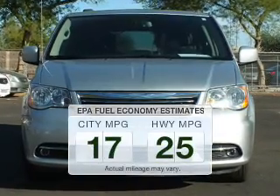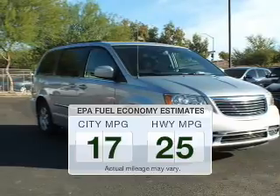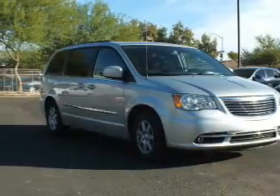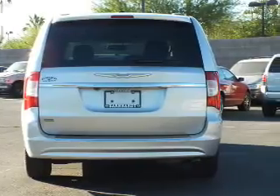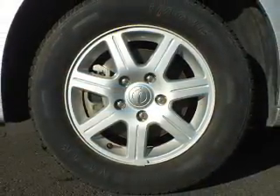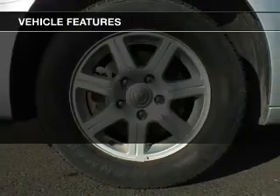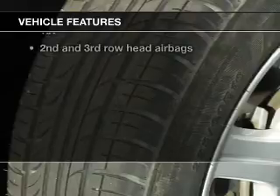Better gas mileage means better long-term driving, and this ride delivers with a great low fuel consumption rate. The powertrain includes front-wheel drive with a reliable engine connected to a smooth-shifting 6-speed automatic transmission. Brake safely with the anti-lock braking system. And with these notable features, you won't want to miss out on the opportunity to own this amazing ride.